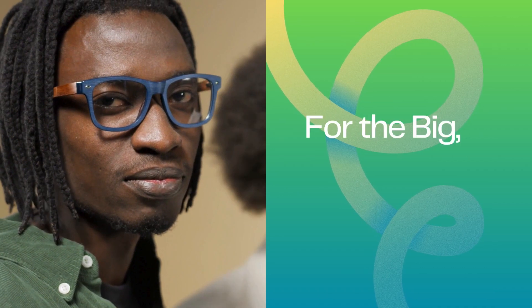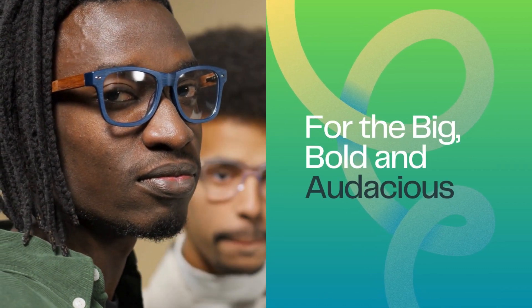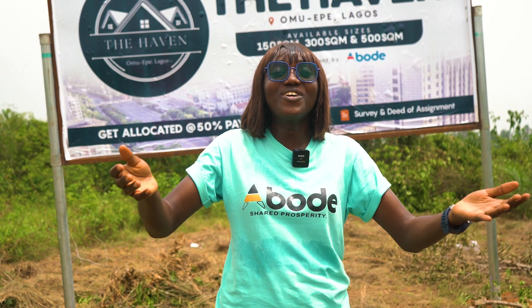The Avine is a residential commercial project built for the big, bold, audacious people like you. The Avine is located at Omoepe. You can get sizes from 150 square meters to 300 square meters to 500 square meters.